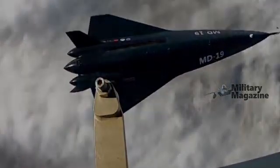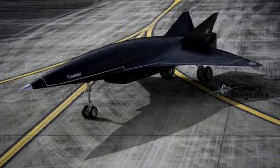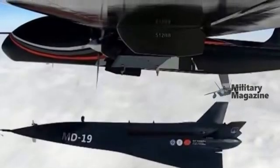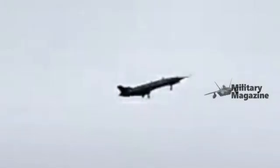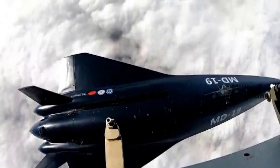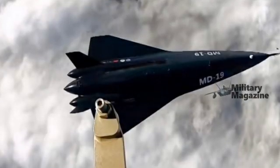The MD-19 was shown being air-launched from a Tengden TB-001, a medium-altitude long-endurance combat drone developed by SIGT-1 Tengden. This method of launch highlights China's increasing ability to combine unmanned platforms with hypersonic technology, offering greater operational flexibility while reducing energy costs and risks compared to traditional takeoffs.